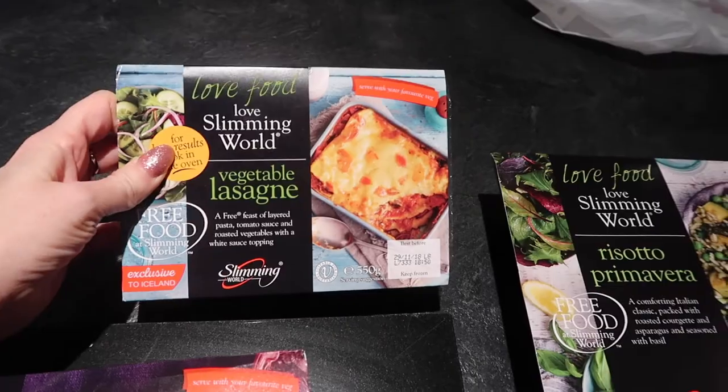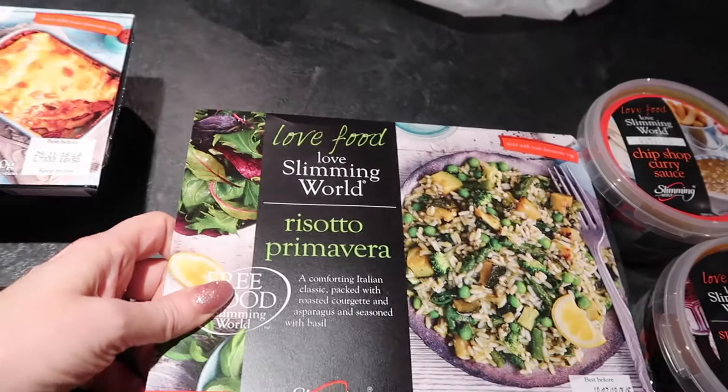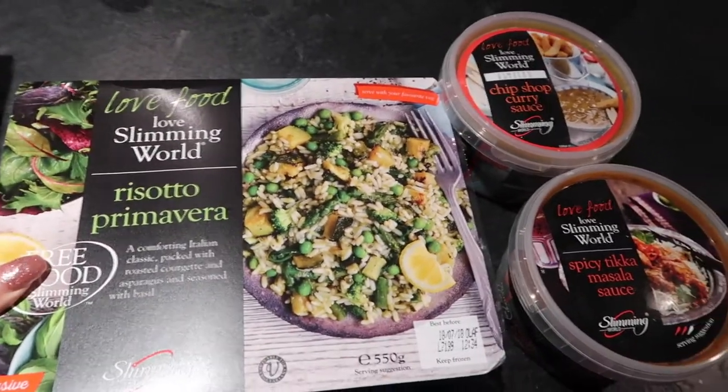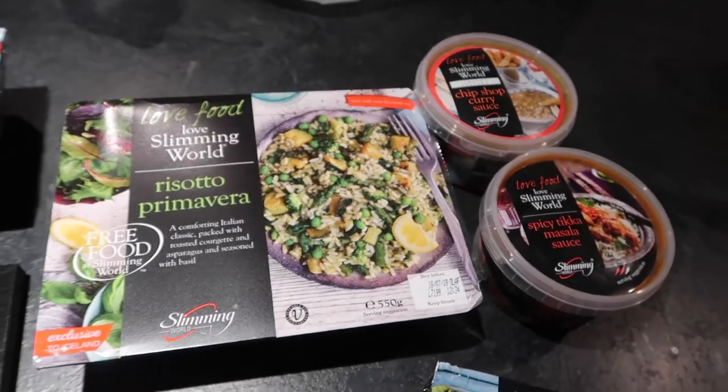I also got the vegetable lasagna — I actually got two of those — and we've got the risotto primavera, an Italian classic with roasted courgette, asparagus, seeds and basil.